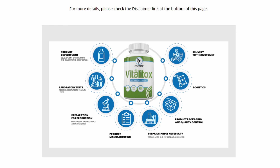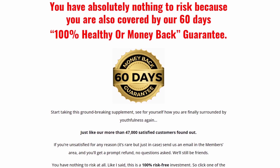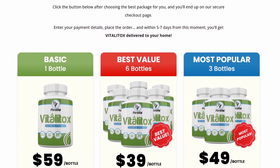There's something really important about this product that you need to know before buying it: you can actually test Vitalitox for 60 days, and if you don't see results or don't like it for any reason, they will give you your money back.